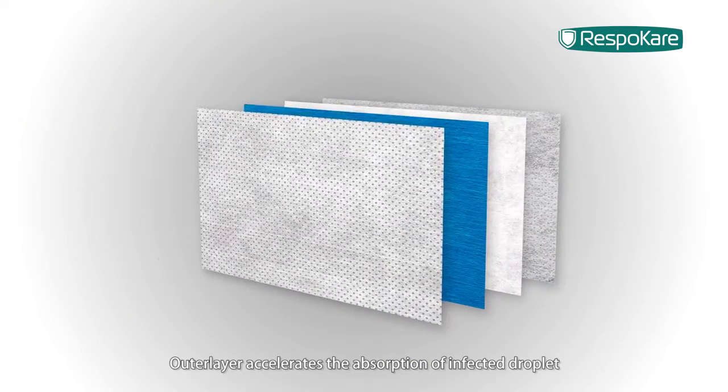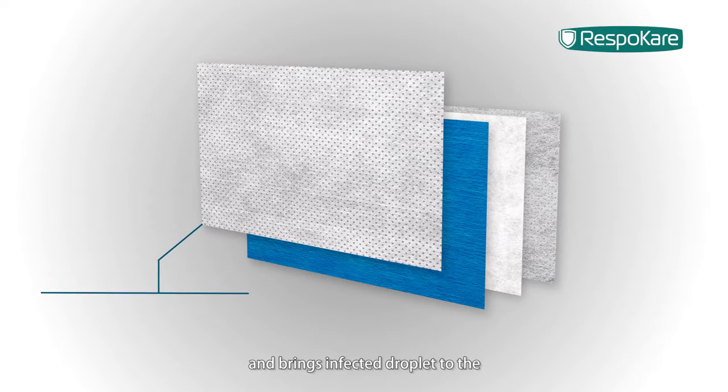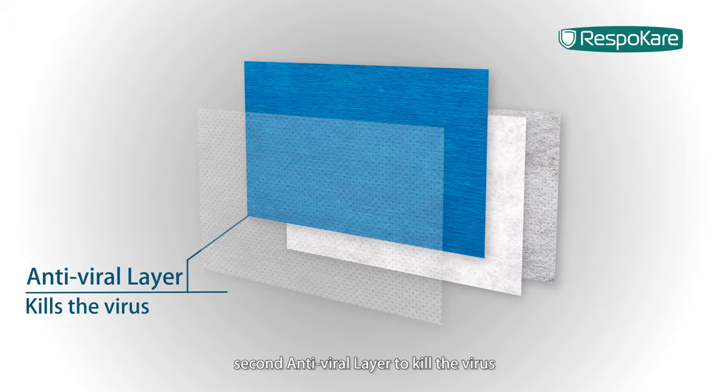It's four layer design. The outer layer accelerates the absorption of infected droplets and brings the infected droplet to the second antiviral layer to kill the virus.